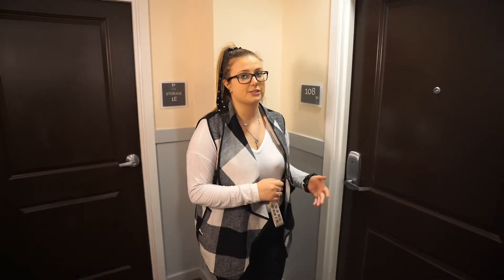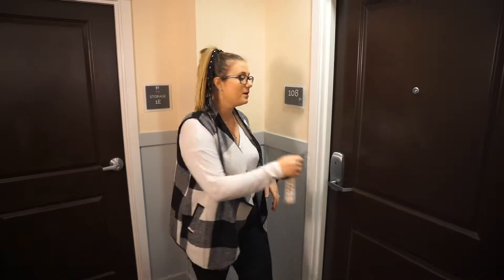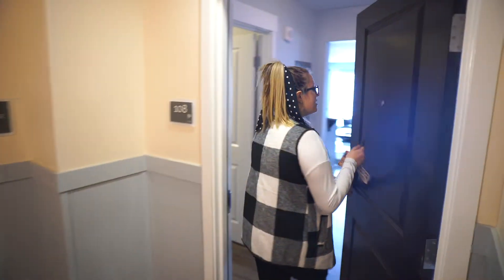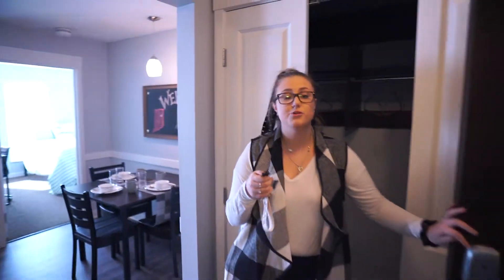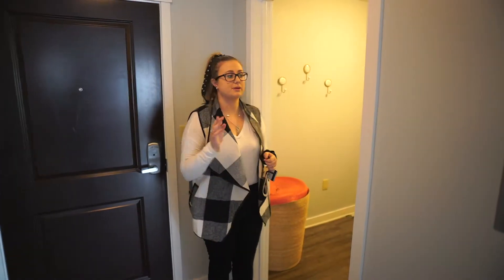Usually when I'm heading to the first location, I start talking about the key and how each resident's key is individual to them — it gets them into their apartment, onto the floors, and into the amenities. Once they're in their apartment, their individual key locks their bedroom door and their roommates cannot use their key to unlock it.